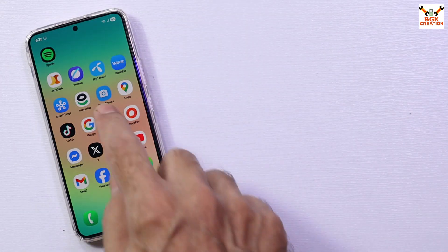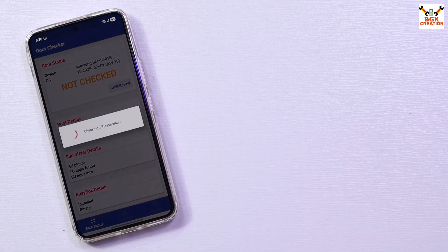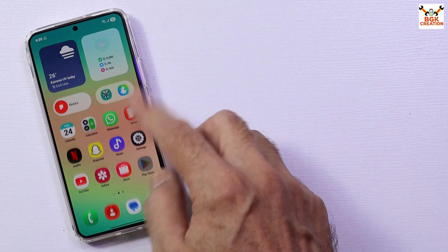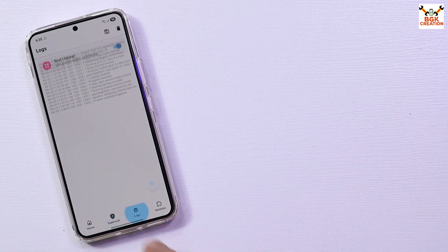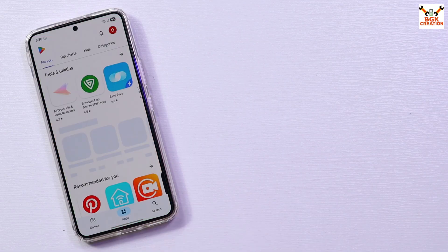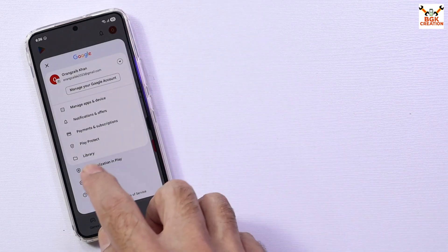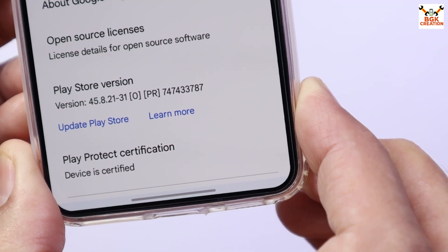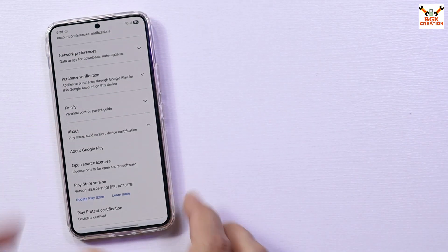After completing the Magisk installation, the ROM became 100% rooted. I then took advantage of this to install the Play Integrity Fix module, making the device certified on Google Play Store. Now the device is certified and I am not getting any issues installing applications that require device certification.